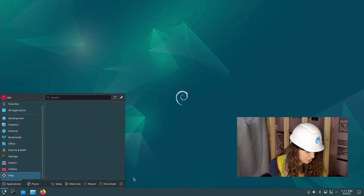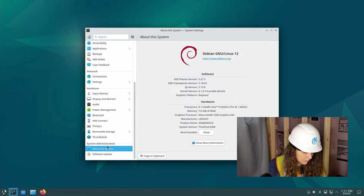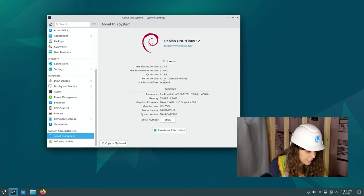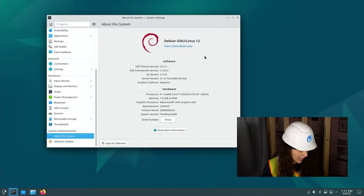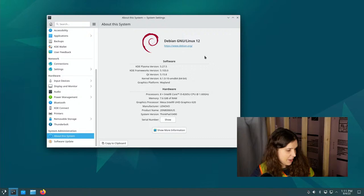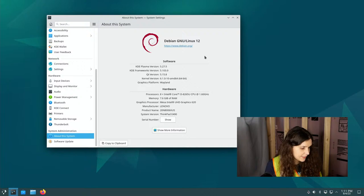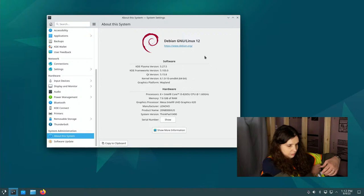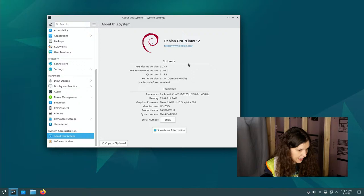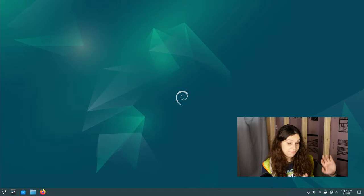I'm using the system settings. Going to 'About' — yep, I am on Wayland. This is the ThinkPad I've been using for some of my other videos — it's a ThinkPad E490 with Intel graphics, a pretty run-of-the-mill less expensive ThinkPad I picked up used. It's running KDE Plasma 5.27.5 on Wayland, which is exciting.